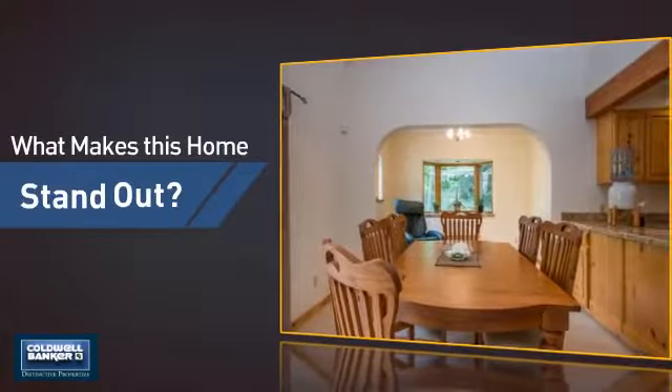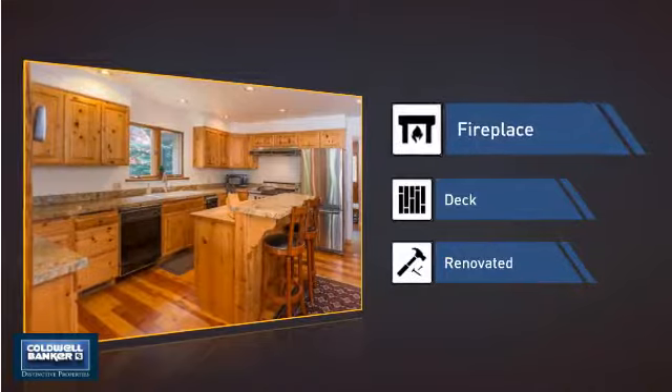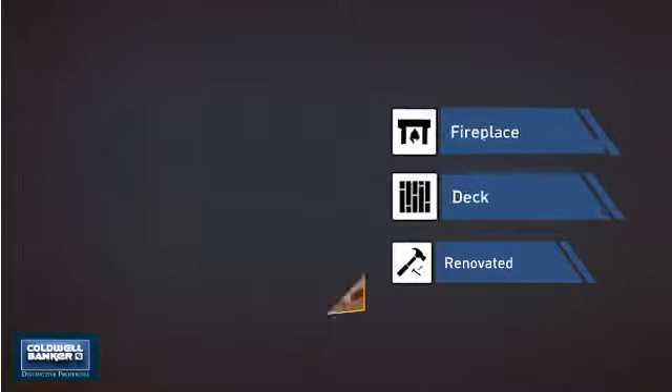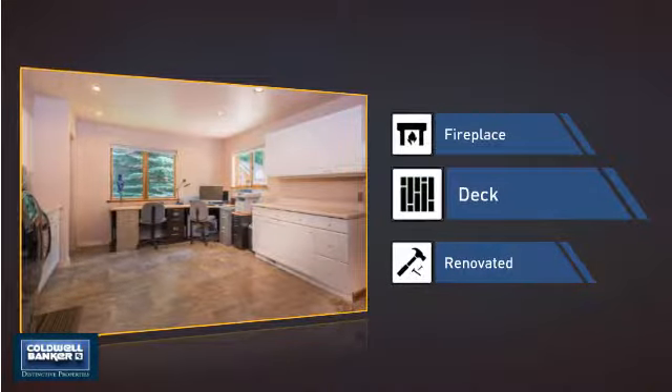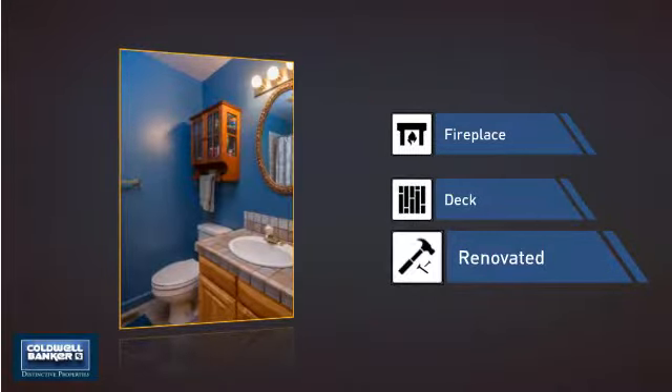But let's talk about what really makes this home stand out. Like a fireplace for keeping you warm and cozy on cold winter nights. A deck, which is a great addition whether you love eating outdoors or simply catching some rays. And recent renovations to spruce things up.